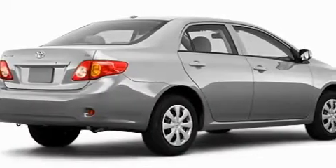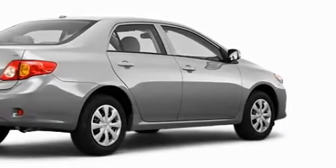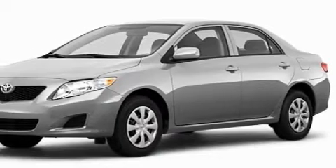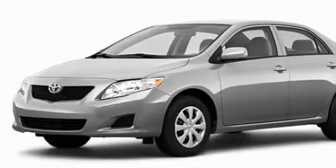This Toyota's list of numerous features includes power windows, air conditioning, satellite radio, a speed sensitive volume control system, dual airbags, and anti-lock braking system.